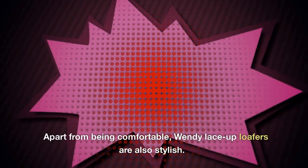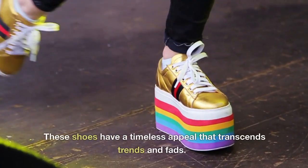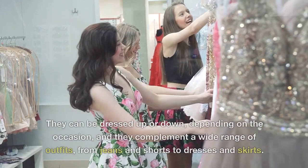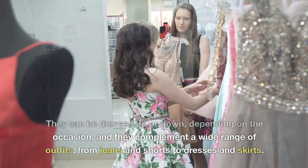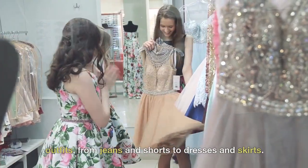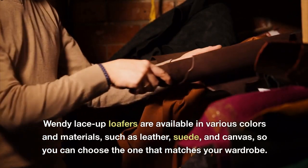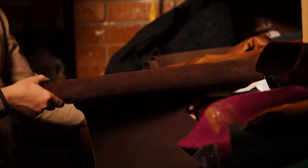Apart from being comfortable, Wendy Lace-Up Loafers are also stylish. These shoes have a timeless appeal that transcends trends and fads. They can be dressed up or down, depending on the occasion, and they complement a wide range of outfits, from jeans and shorts to dresses and skirts. Wendy Lace-Up Loafers are available in various colors and materials, such as leather, suede, and canvas, so you can choose the one that matches your wardrobe.